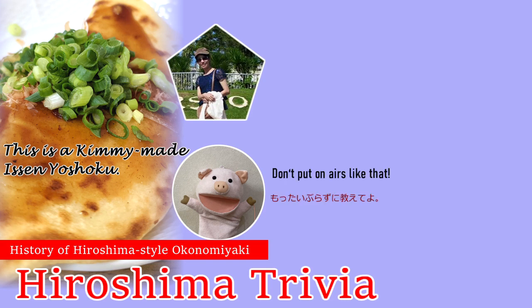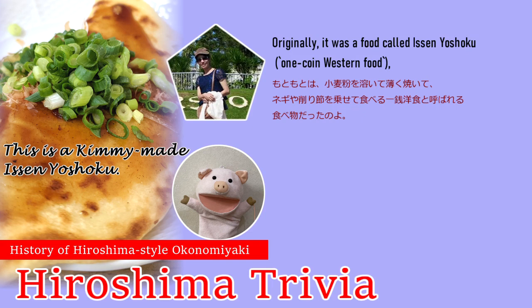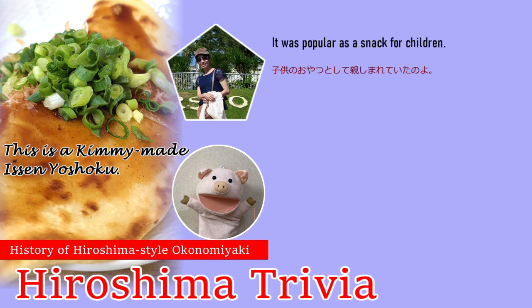Yes! Originally, it was a food called issenyoushoku — one-coin western food — which was made by melting wheat flour, baking it thinly, and adding green onion and bonito flakes. In the Taisho era, if you spread sauce, you would say this is a western type of food. It was popular as a snack for children.